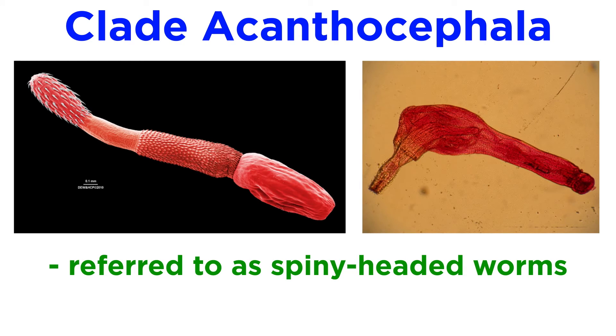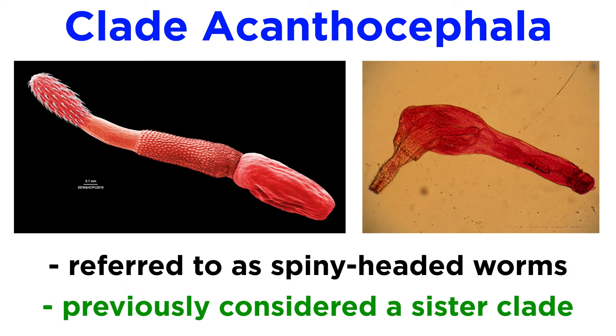Finally, clade Acanthocephala, commonly referred to as spiny-headed worms, was for many years considered to be a sister phylum to Rotifera, though more recent studies place them firmly within Rotifera. We will discuss them in more detail in the next tutorial, since they are such fascinating creatures.